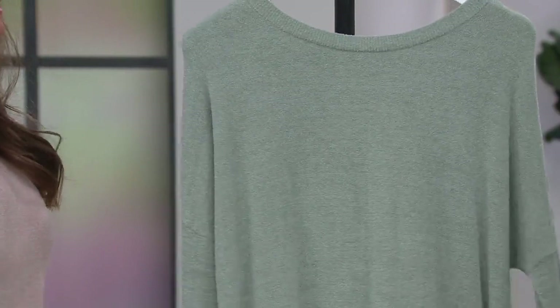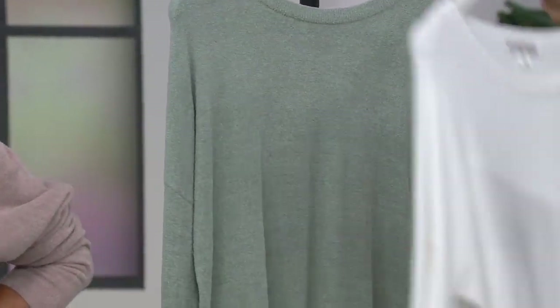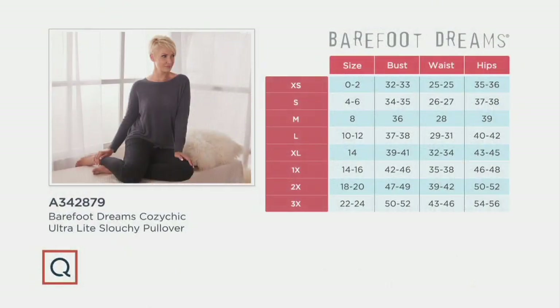I cannot stress to you how much I love this piece. This is why I have two and I want a third. So again, this is a relaxed fit, so you really can't go wrong with this. Just find your numerical size and then move to the left.